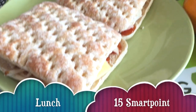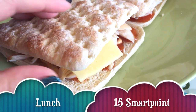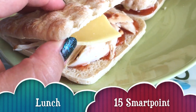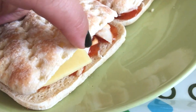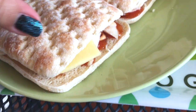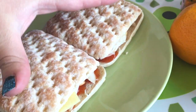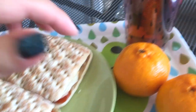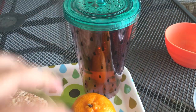For lunch today I'm having two sandwiches. There's half a slice of cheese in each, 40 grams of chicken breast, and sweet chili and pepper and chipotle sauce, so that's 15 smart points for that. We're also gonna have one mandarin each, and I have another coffee.